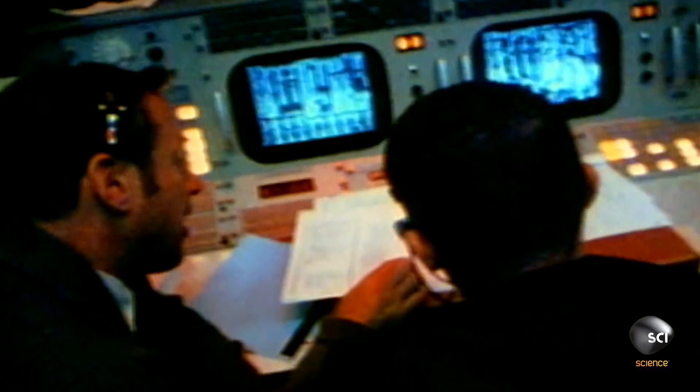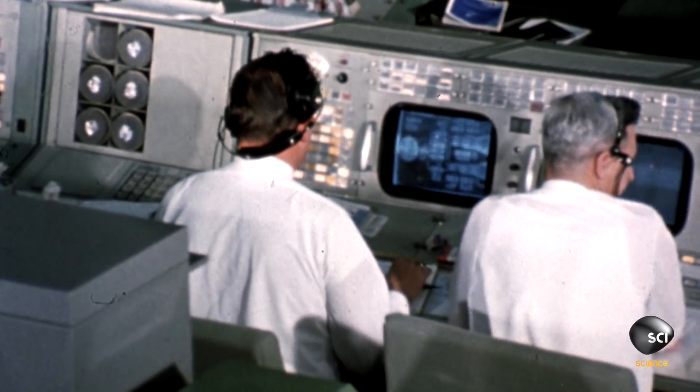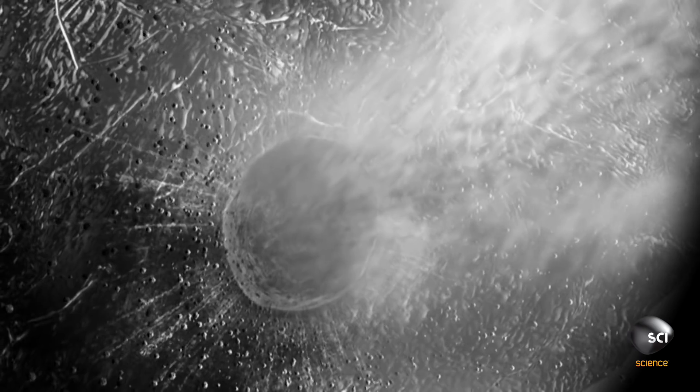Scientists said, let's separate the lunar module and have it impact the moon just at the right distance away from the seismometer that they put there, and we'll measure how it vibrates — that will tell us what's going on in the center of the moon. Traveling at almost 3,800 miles per hour, the used vehicle slams into the moon's surface, creating a 30-foot-wide crater and a moonquake.